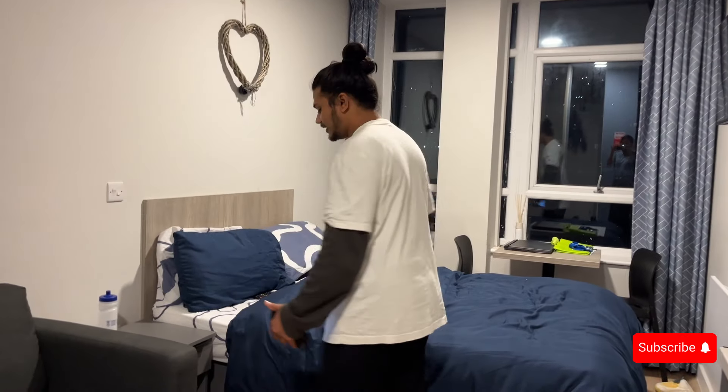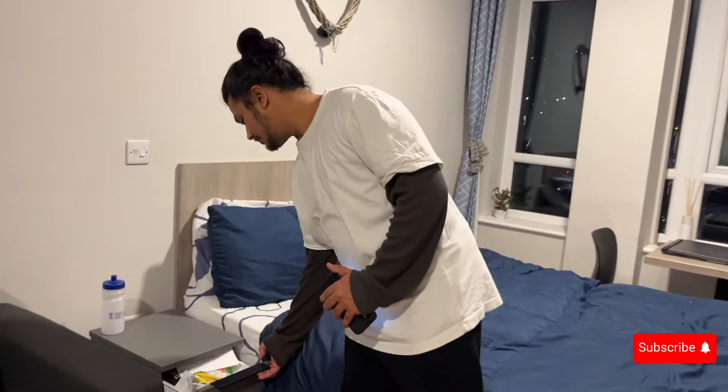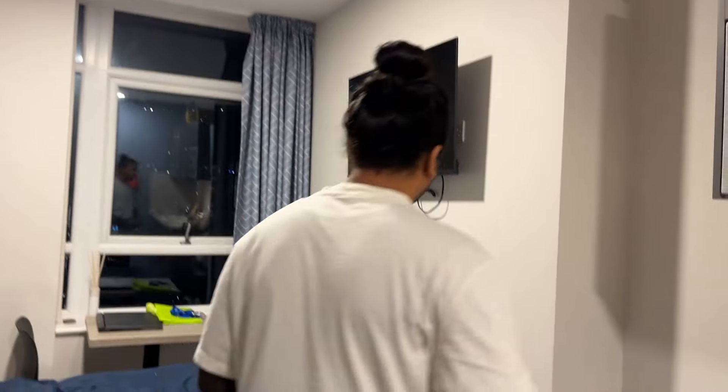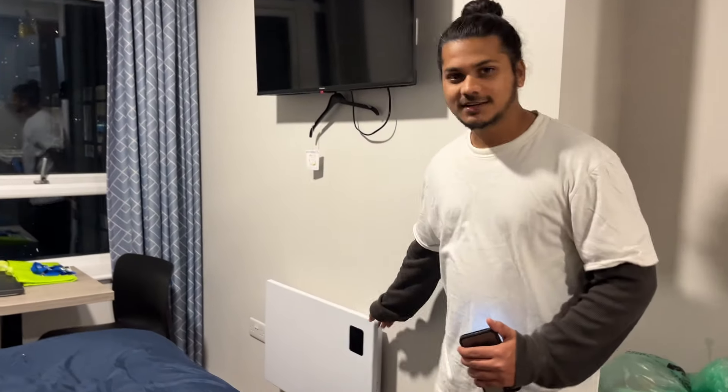This is my bed, and it comes with two bedside tables. We also have a big TV, and this is the heater.